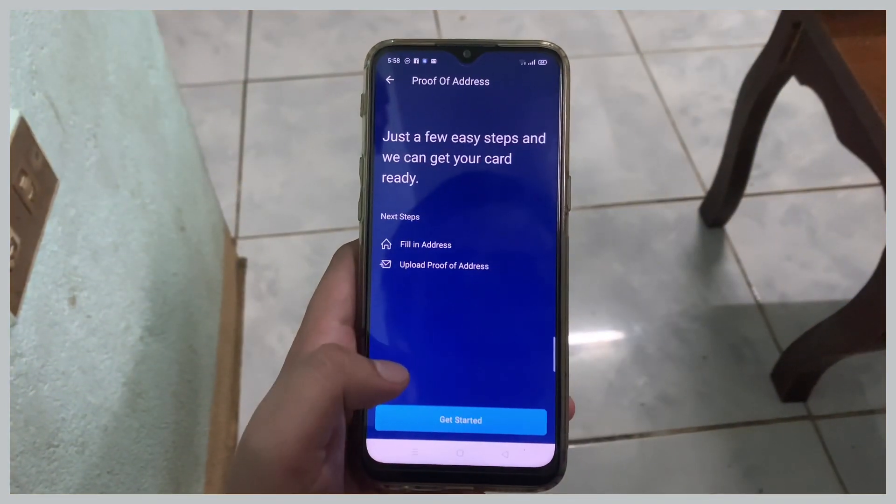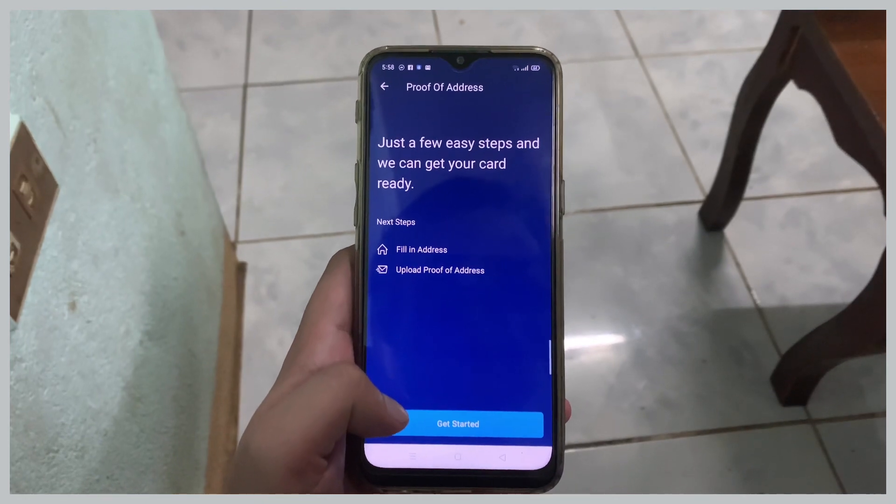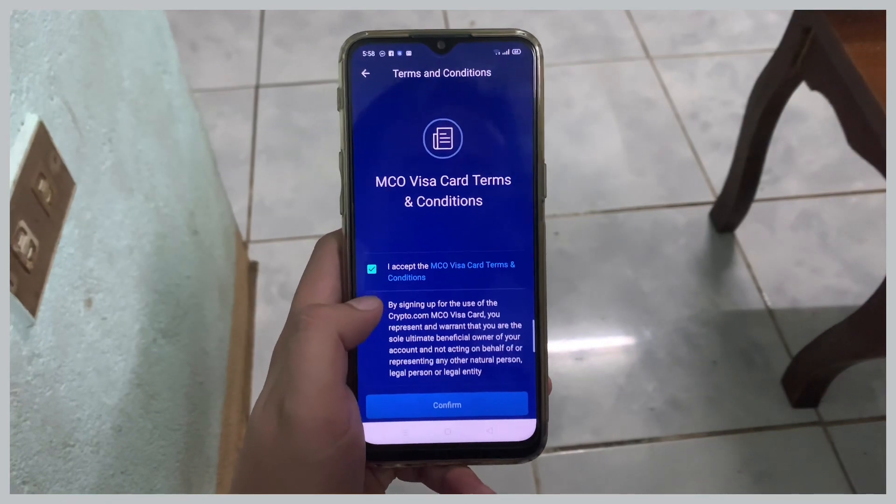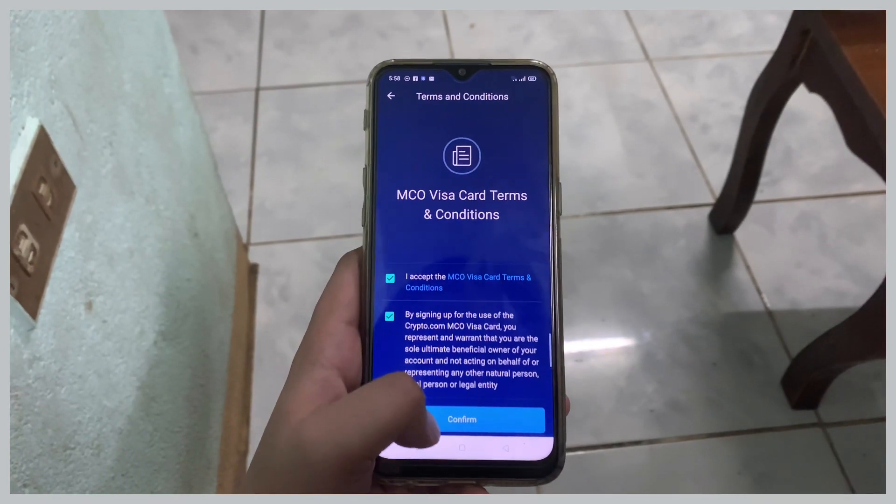After that, you need to upload your documents with your billing address. But first you need to accept the terms and conditions, then tap Confirm.